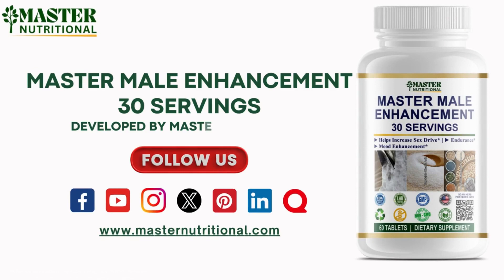Follow us on Facebook, YouTube, Instagram, Twitter, Pinterest, LinkedIn, and Quora. Link in the description below.